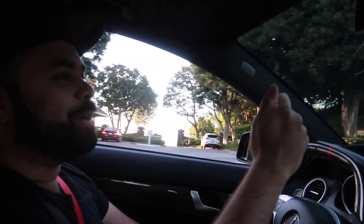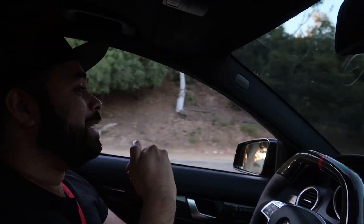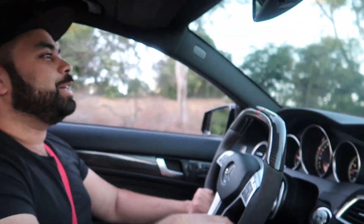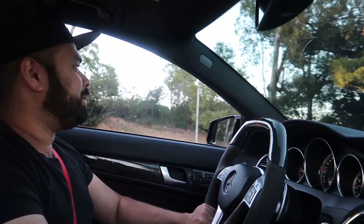That guy in the C43 at the light knew exactly what car this was, because he literally took his camera out and filmed it. I swear to god, if I was in any other car too, I would have done the same. Even if it's not my Black Series, you know for sure as hell I'm filming it. This car is special.